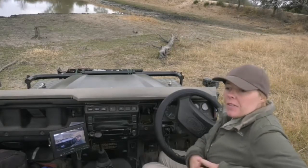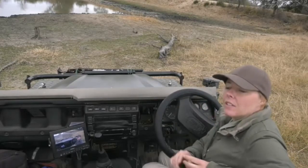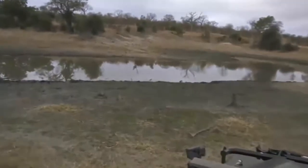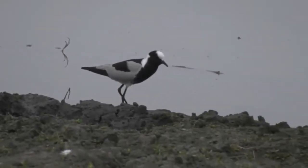Hi everybody. As promised, we thought we'd come down and have a look for the blacksmith lapwing nest. For those of you joining us for the first safari, there's a blacksmith lapwing over by the water's edge — that's one of the parents.